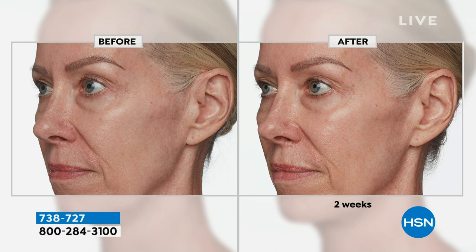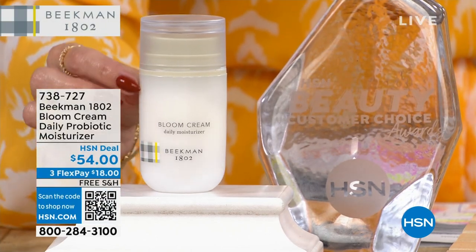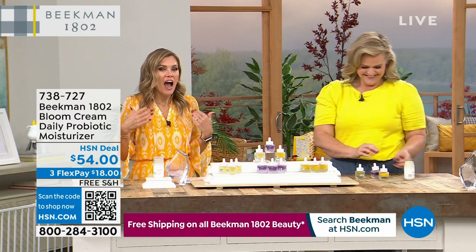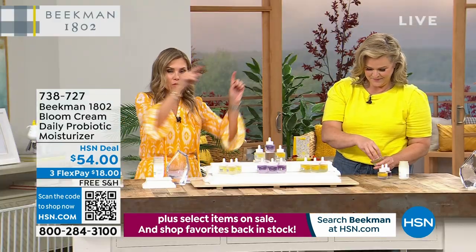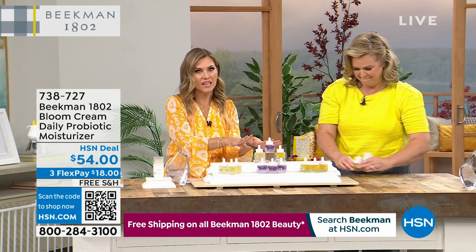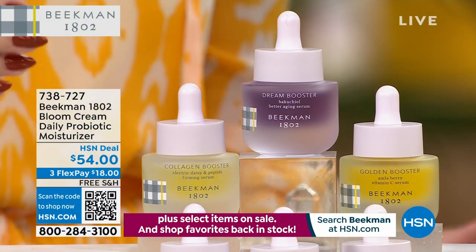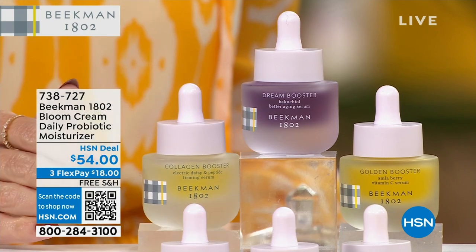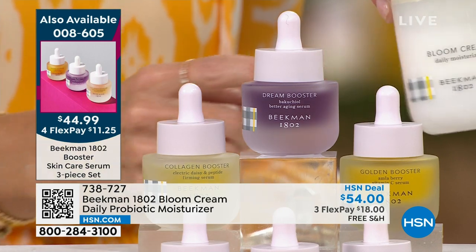Look at the jawline, the cheekbone line, the eyebrow line — look at the brightness, look at the glow. You always want that beautiful glow. The Bloom Cream is the most incredible all-star squad of skincare essentials — buy the Today's Special and you unlock the number one best-selling moisturizer. Three full-size bottles of everything you need to brighten your skin, improve elasticity, give you plumpness — add it with the Bloom Cream bonus buy.